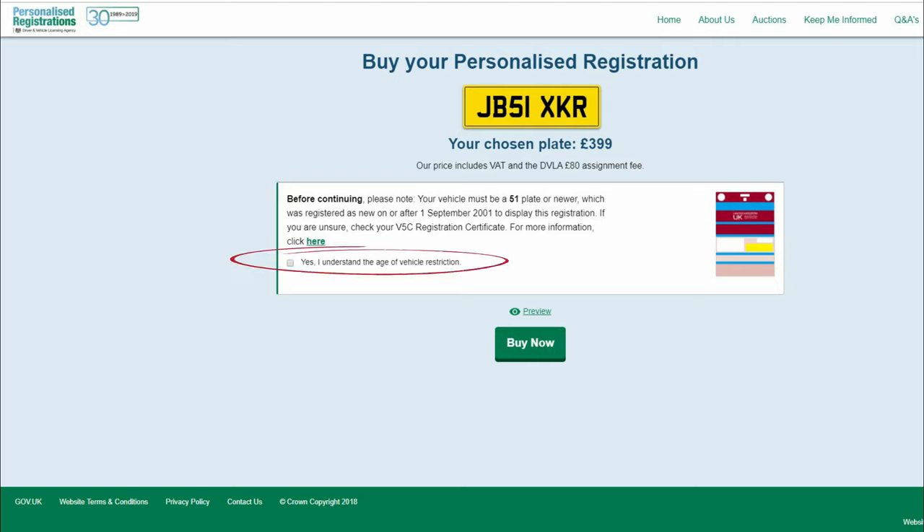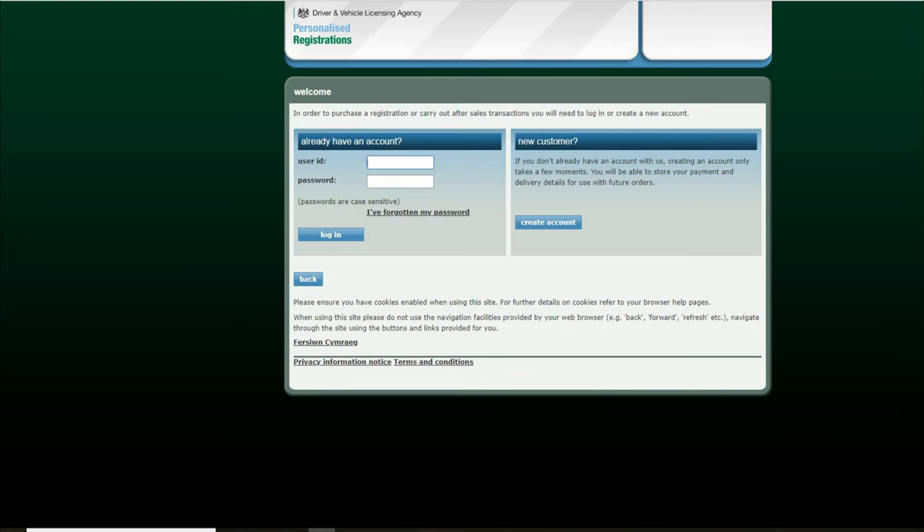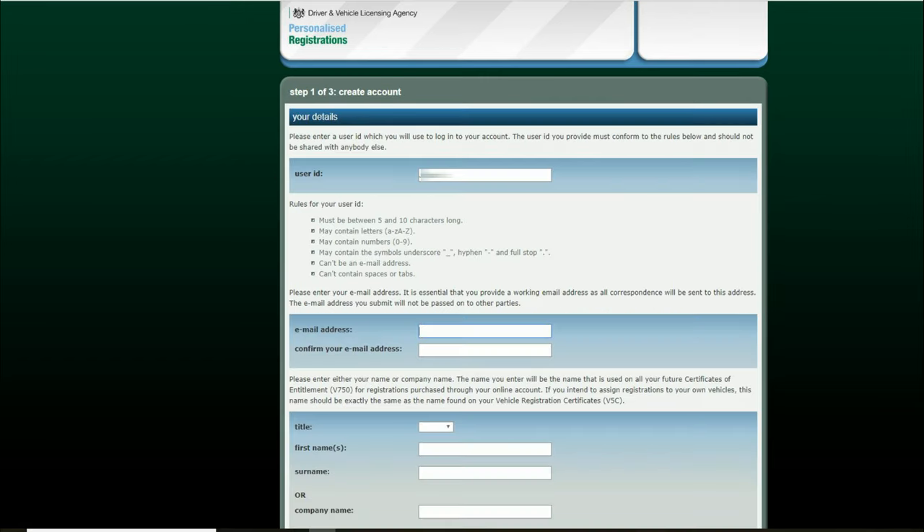Click this box if you understand and wish to continue and then click buy now. The DVLA will notify you that you have reserved the registration for a limited time, so click next. If you have used the DVLA website before, sign in with your details here or create an account by clicking here. Create a user ID and enter your email address here, followed by your name in the bottom section.